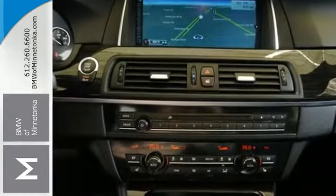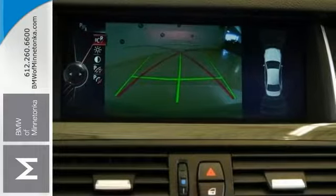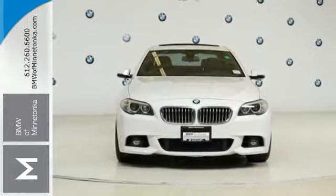It features the M Sport package, leather, navigation, sunroof, heated front and rear seats, and a backup camera. The cold weather package and executive package make this vehicle hard to pass up.